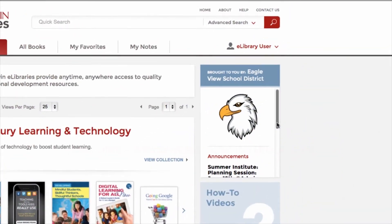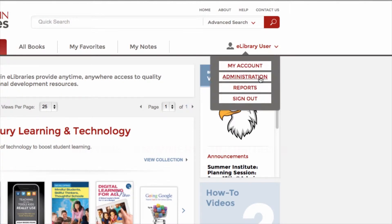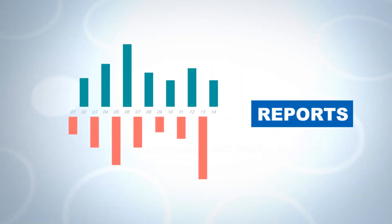Customize your Corwin eLibrary by adding your logo and posting announcements to guide your educators. Administrators can access usage reports to monitor progress and provide results-driven professional learning content.